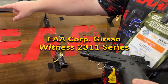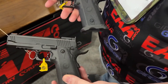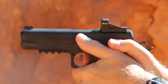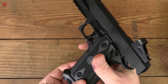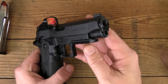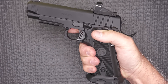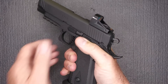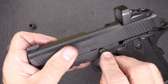EAA Girsan Witness 2311 Series: The EAA Girsan Witness 2311 series brings a revolution to the 1911 market, offering a blend of traditional craftsmanship and modern enhancements, with options in 9mm, .45 ACP, and 10mm auto. In configurations ranging from 4.25-inch to 6-inch barrels, this series caters to a diverse audience of shooters. Its double-stack design significantly increases capacity without compromising the classic 1911 aesthetic. Features like an RMS or RMSC optic-ready slide, ergonomic grips, and an accessory rail highlight its versatility and readiness for various shooting disciplines.